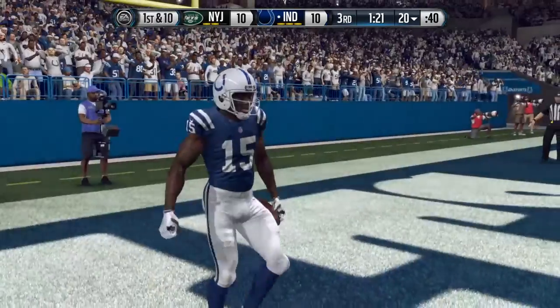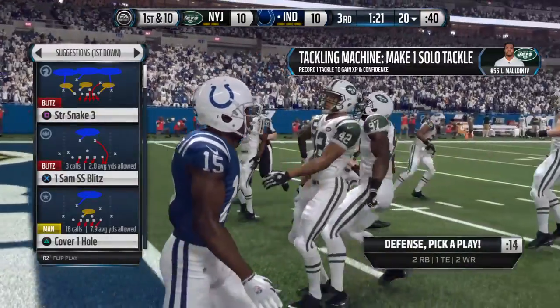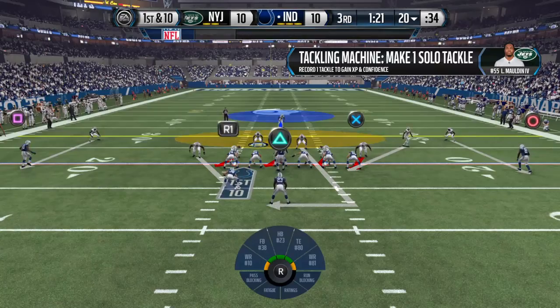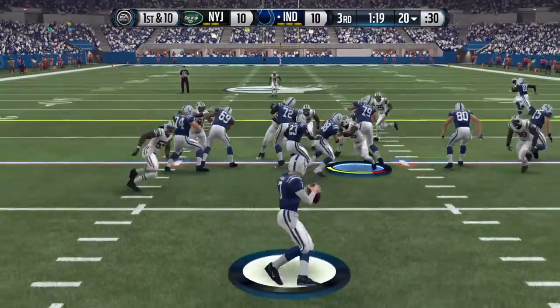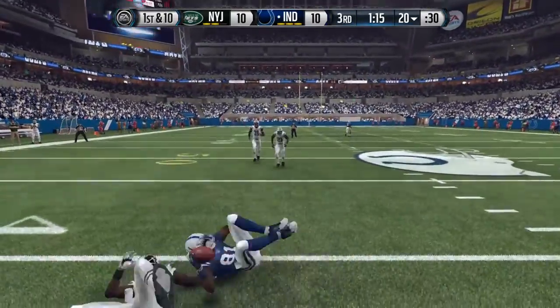That's a touchback — the ball will be spotted at the 20. The Jets' defense comes on to the field after surrendering a touchdown on the last drive. They're hoping for better results — no question about that. They've got to come out, they've got to hustle. There was not enough hustle last time, and the number one key for all defensive teams is play hard.